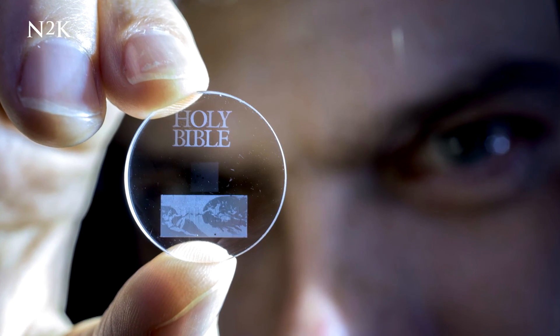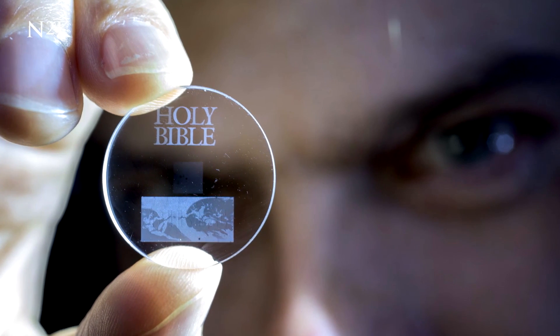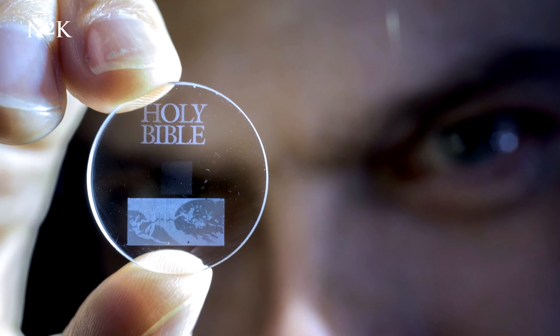Although the technology is in its infancy, the scientists hope that eventually the 5D discs will act as the next big thing from DVDs and Blu-rays.